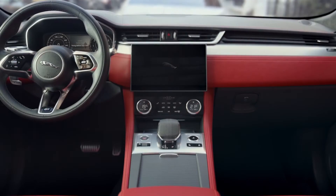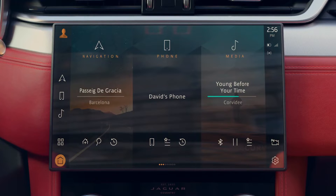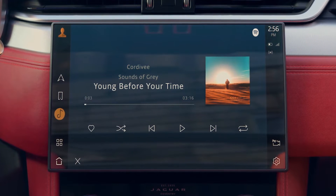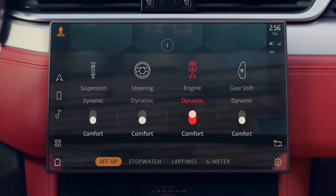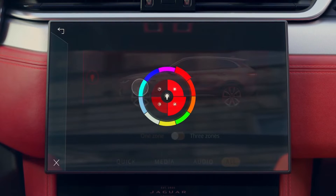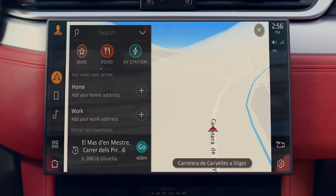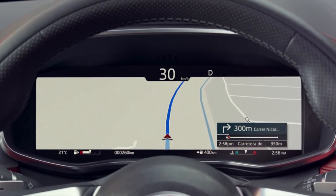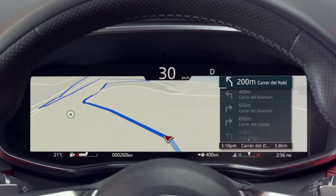At the heart of the interior lies the all-new Pivi Pro infotainment system. The 11.4-inch touchscreen has a smartphone-like interface, enabling you to quickly connect to most of the vehicle's key features from the home screen or via the enhanced voice control. The navigation has been redesigned with online search functionality. This advanced new system learns your regular routes, constantly monitors traffic conditions, and offers alternative routing if necessary.